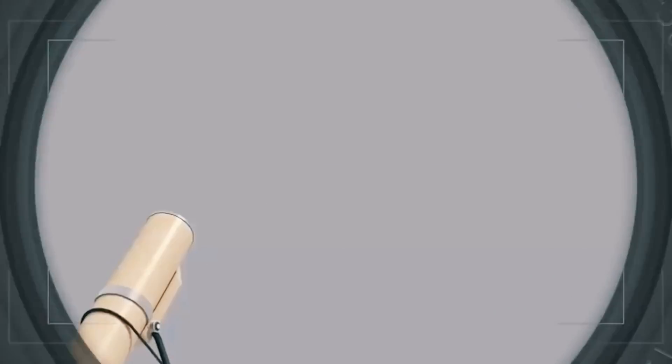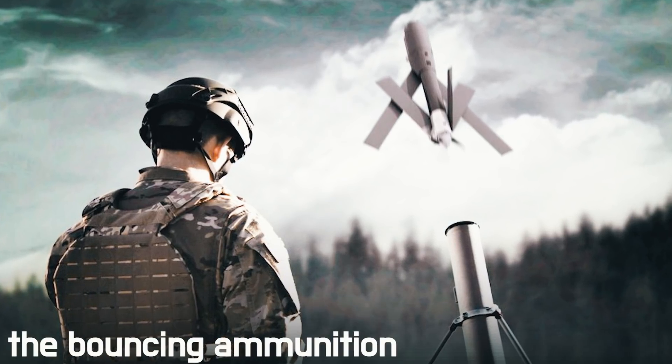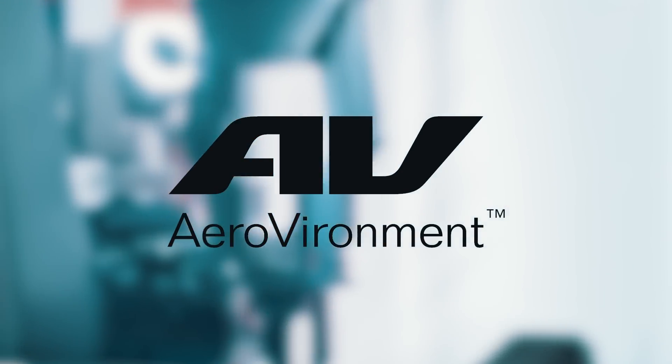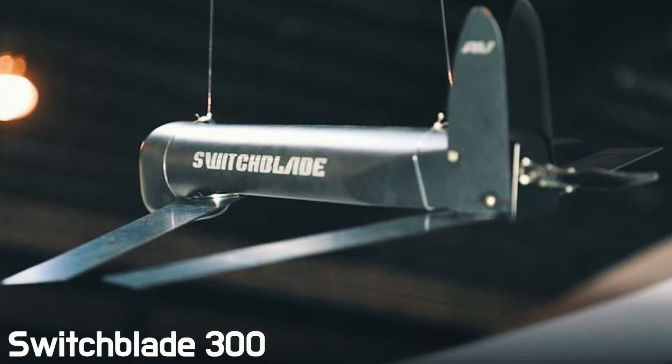Then came the time of manual aviation — the time came when every soldier could have his own war plane. Of course it's not called a handheld or pocket plane; it has a different name: the loitering munition. It was developed in 2011 by the American company AeroVironment. Its name very accurately reflects the design of this weapon: Switchblade 300.